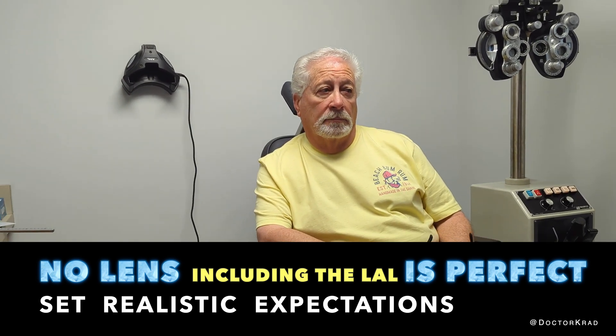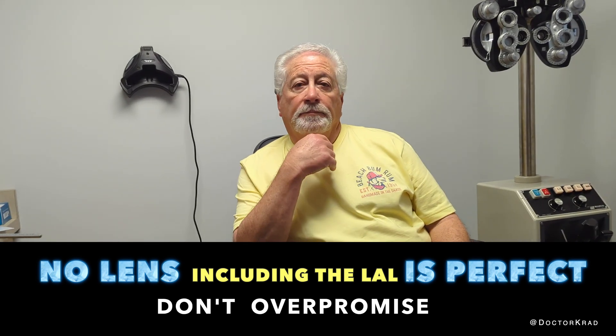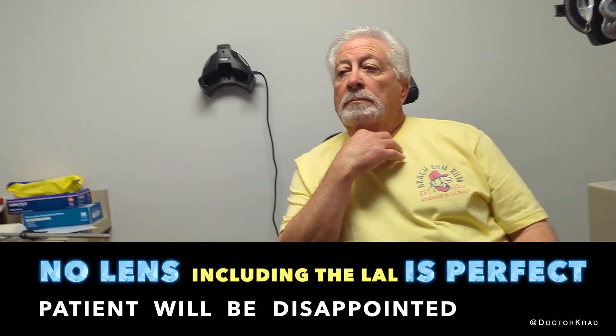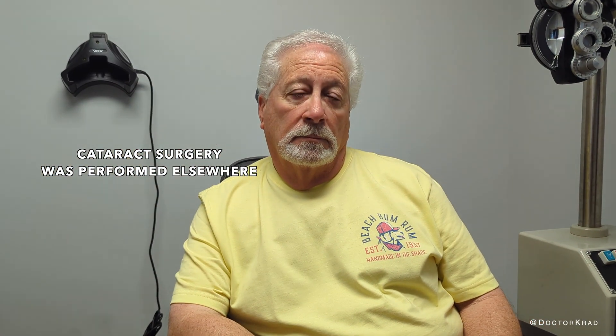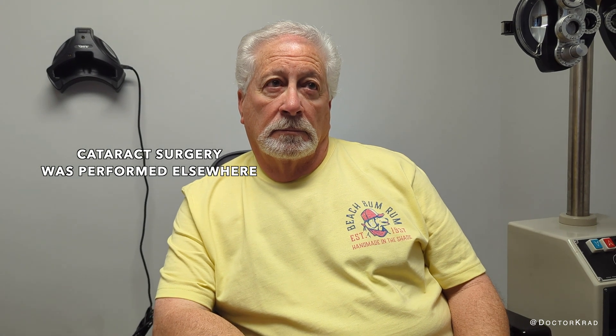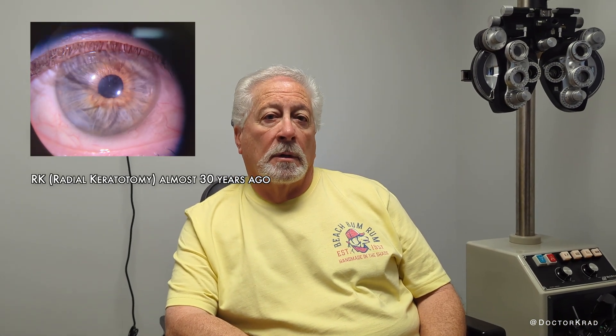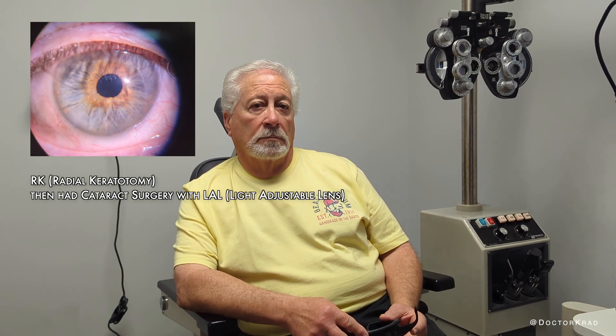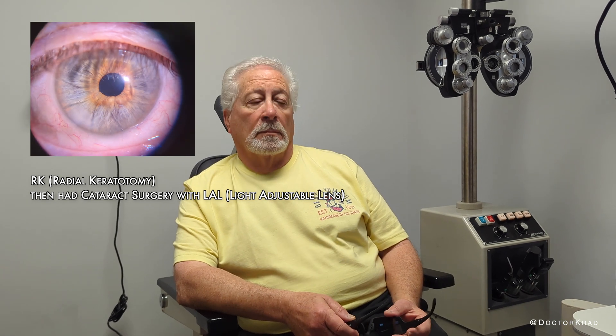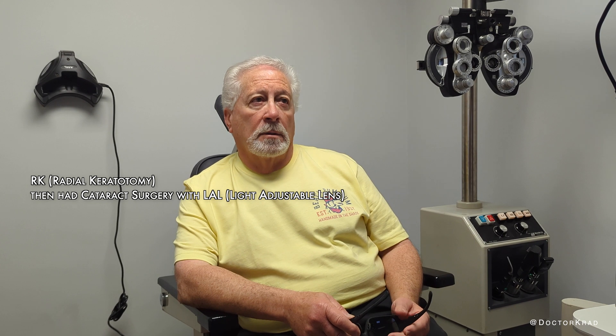I have a gentleman here who had cataract surgery many years ago. In his right eye and left eye he had a light adjustable lens. He previously had radial keratotomy surgery to correct his vision, and he was told that the light adjustable lens would be the best lens because the results with RK are unpredictable. That is correct.